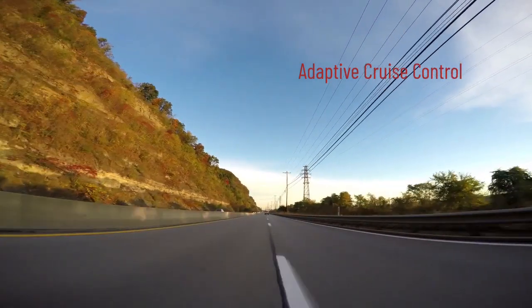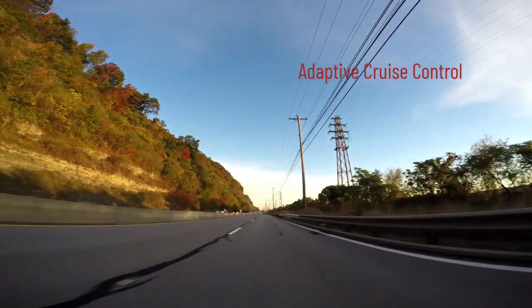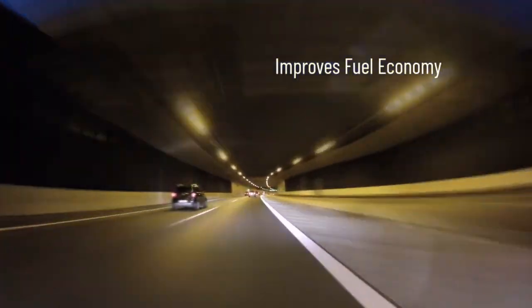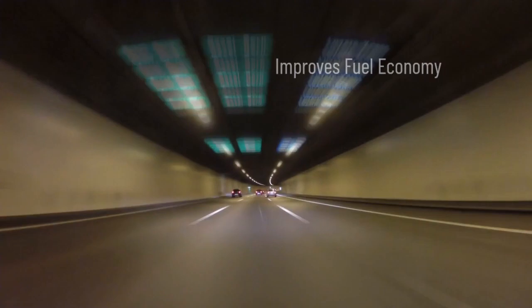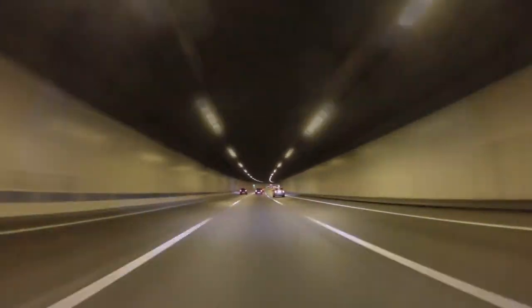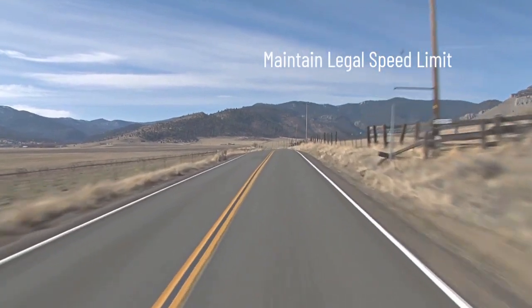In addition to the main advantages of comfort and convenience on long trips, cruise control can also improve fuel economy by reducing unnecessary acceleration or deceleration. Another advantage is that when setting the system to maintain the legal speed limit, the driver can prevent unintentional speeding tickets and promote safer driving.